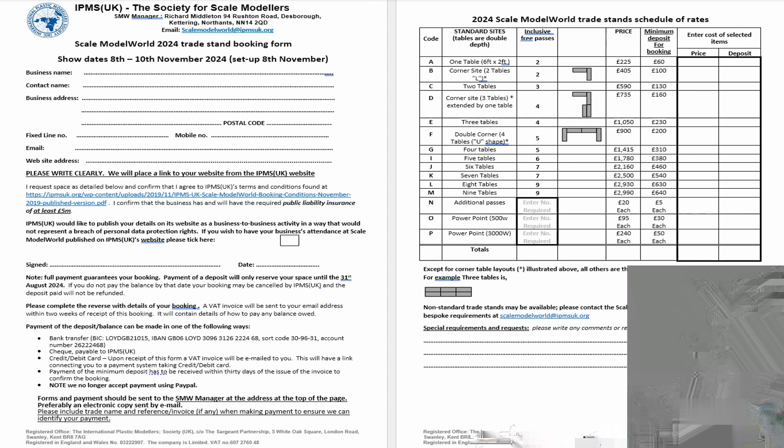The HC4 was also looking really good, and I tend to agree with Moss that separating out the announcement of the Lysander and the HC4 a little would have been good, because the HC4 did get rather overshadowed in the announcements. I think that's a shame, because this kit has some new parts for this version, and with the four options provided I can see people building more than one if you're a Sea King fan.